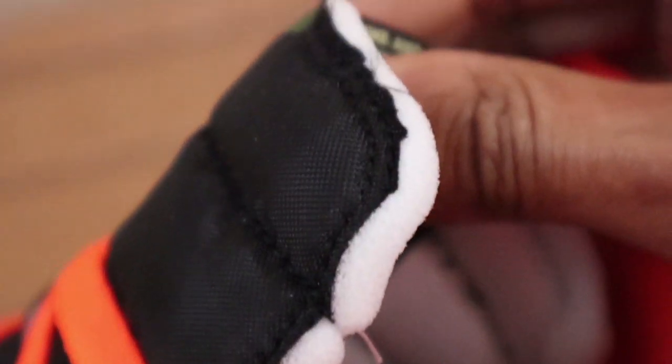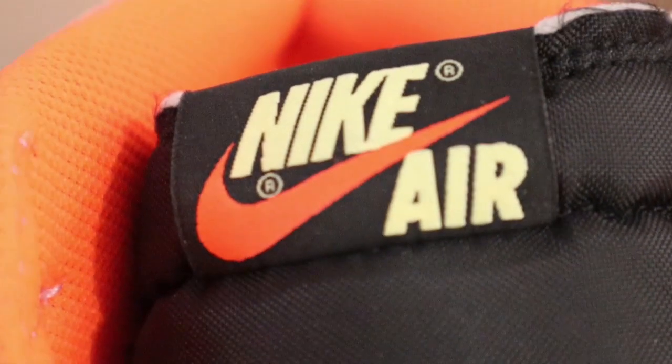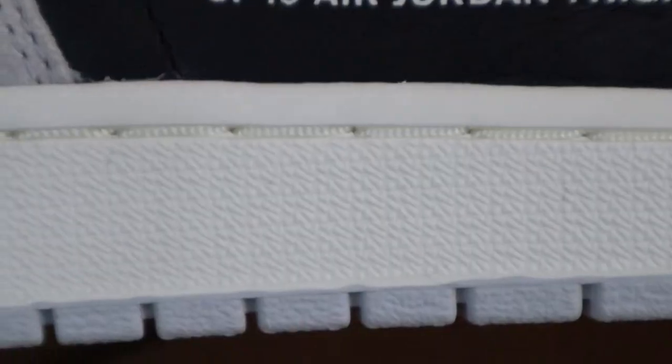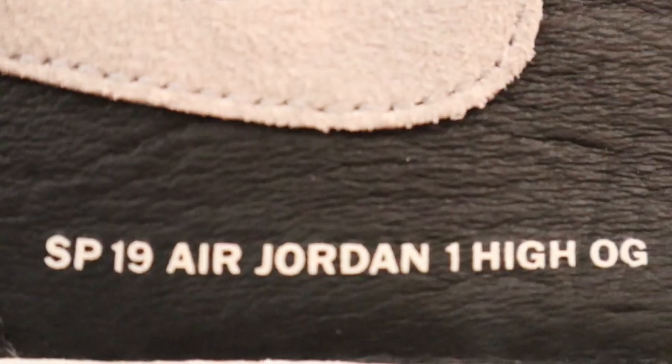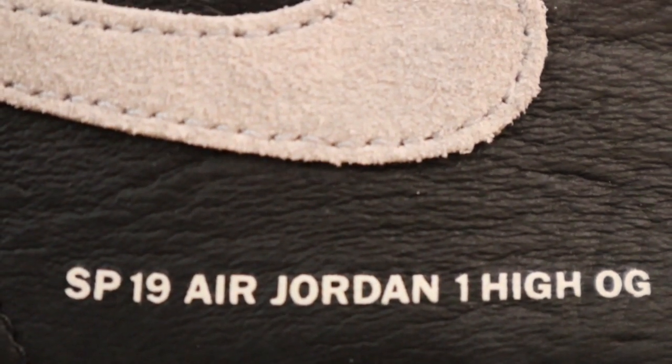Gray suede also decorates the back panel and Nike Swoosh, with a faded hyper crimson suede decorating the ankle, and black leather featured on the toe box and mid panel. You have a black nylon tongue with a vintage appearance made to look like the foam underneath the tongue has been exposed due to age, OG Air branding on the tongue tab, and that hyper crimson orange on the sock liner and insoles. The midsole is also made to give off a vintage look with its dingy off-white appearance, completed with neutral gray on the outsole. 'Special Projects 2019 Air Jordan 1 High OG' is written on the lateral side of both sneakers.